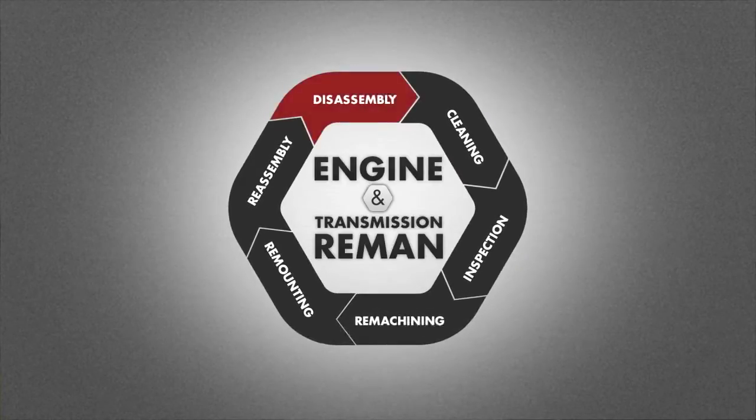These six steps are disassembly, cleaning, inspection, remachining, remounting and reassembly.